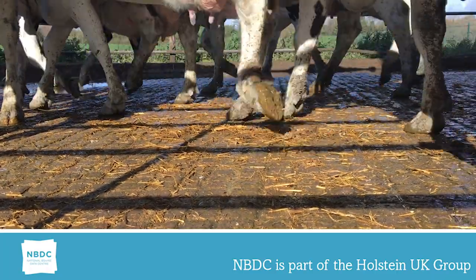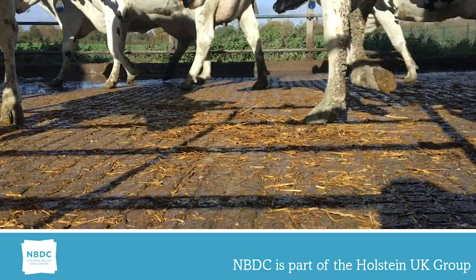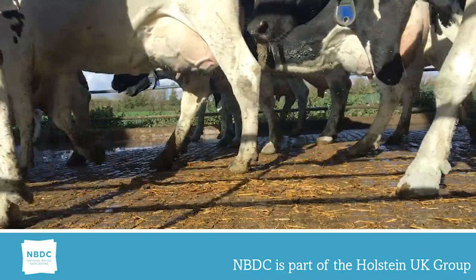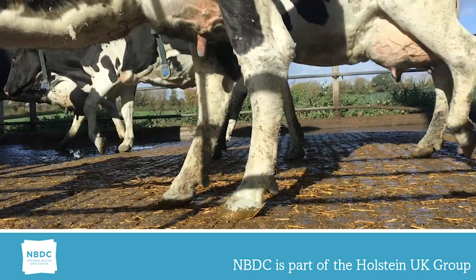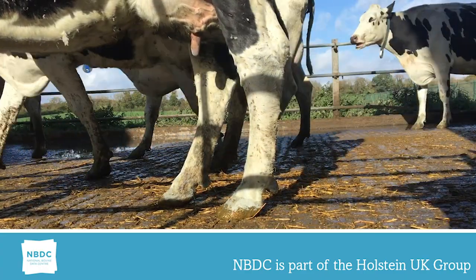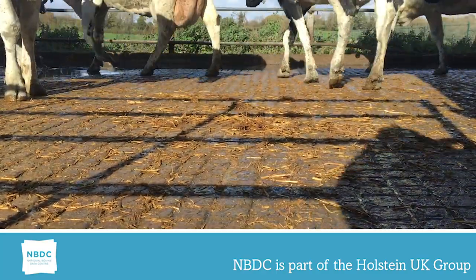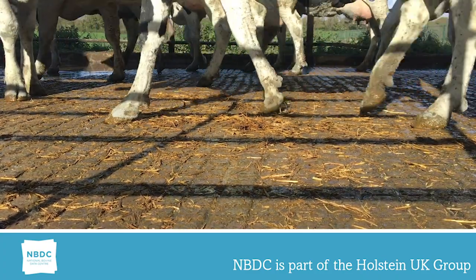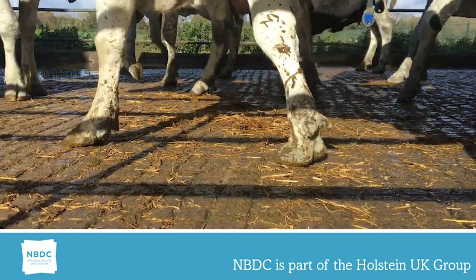Just as an example of why locomotion could be classed as king of these, we can look at a linear of 9 rear leg rear view with different leg settings. A rear leg rear view of 9 and a leg set of 5 could give you a locomotion score of 9. A rear leg rear view of 9 and a leg set of 1 will give you a very straight set of legs with a low locomotion score and possibly fatalities. There are many more combinations, but at the heart of it, a high locomotion score is highly desirable.